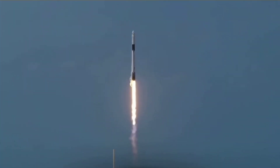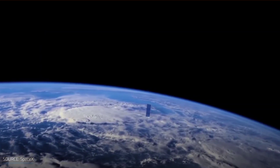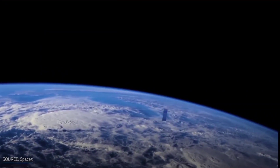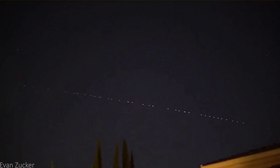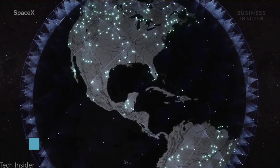Since its operational launch in November 2019, SpaceX's Starlink has already created quite a scene with more than 30 successful missions, over 1600 active satellites, and a $99 price tag. CEO Elon Musk's newest major project is one to behold, with hopes to provide high-speed satellite internet across the globe.